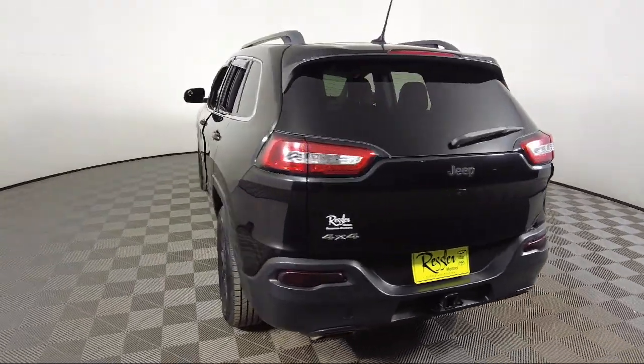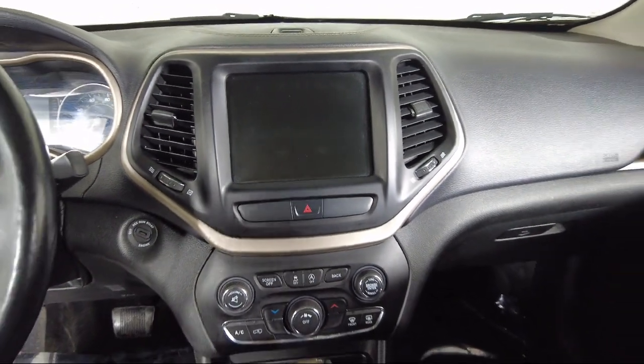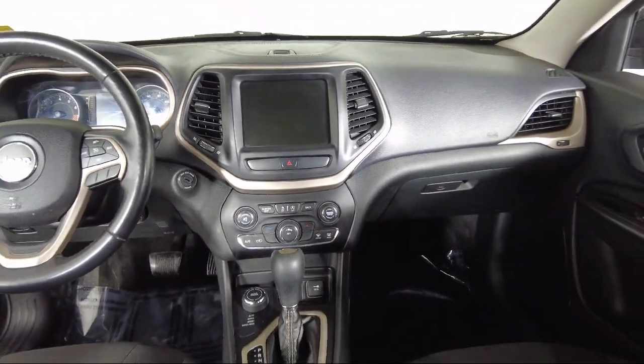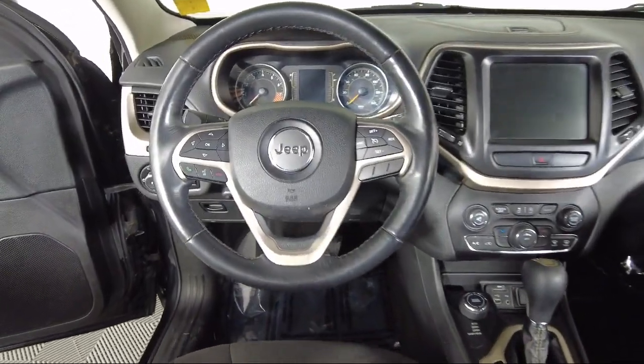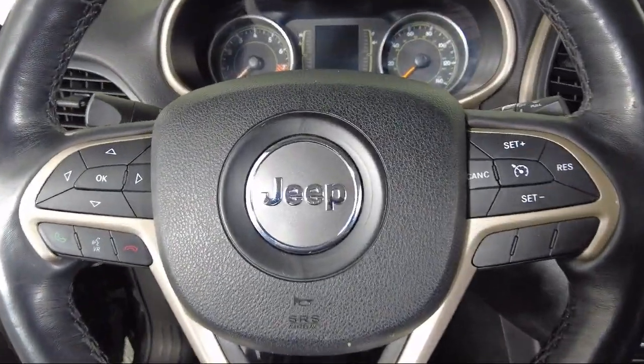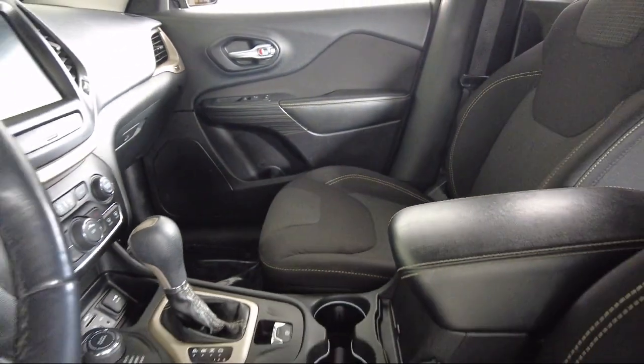Toyota Bozeman is a proud member of Ressler Motors, which has been serving the Gallatin Valley since 1999. We are a best price dealership, which means transparency and integrity are our priority in doing business. We are involved in our community, and we want to give back to the community that has brought us together.